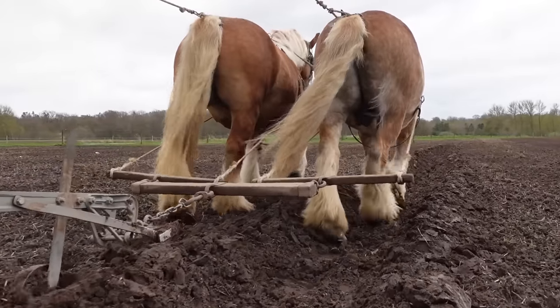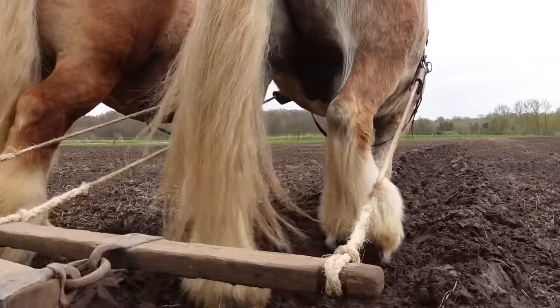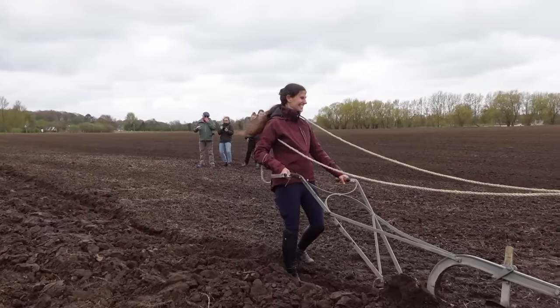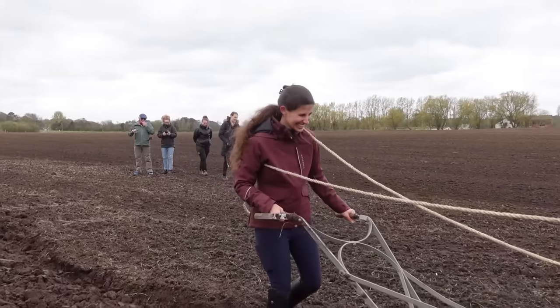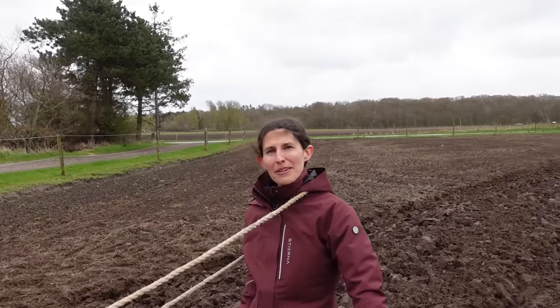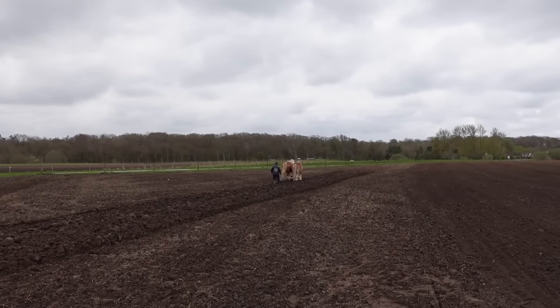Wrong way! Oh my gosh, they are such good horses. I think I'm ready to be a farmer.